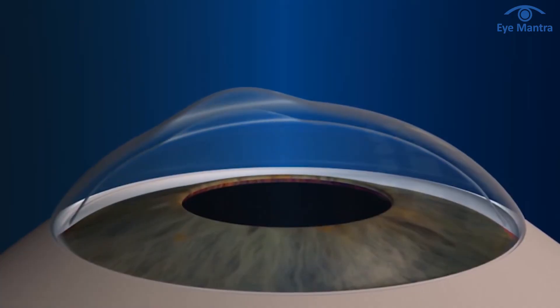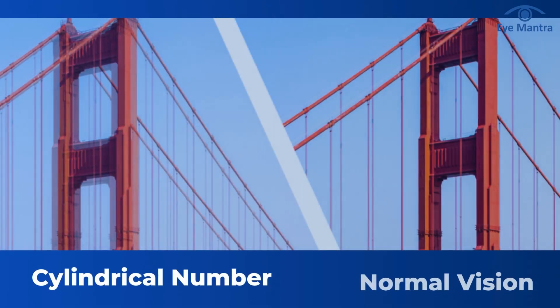Keratoconus is an eye condition in which your cornea gradually thins and becomes cone-shaped, like an ice cream cone. There are several symptoms of this condition, such as your eye prescription changing rapidly, especially your cylindrical power.